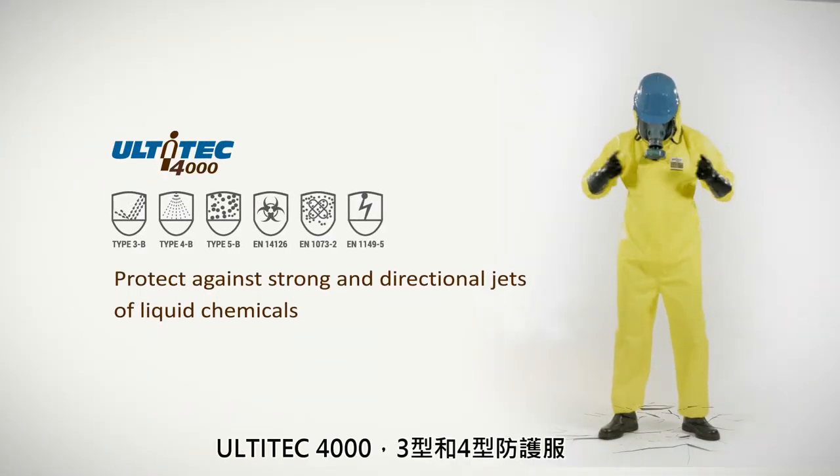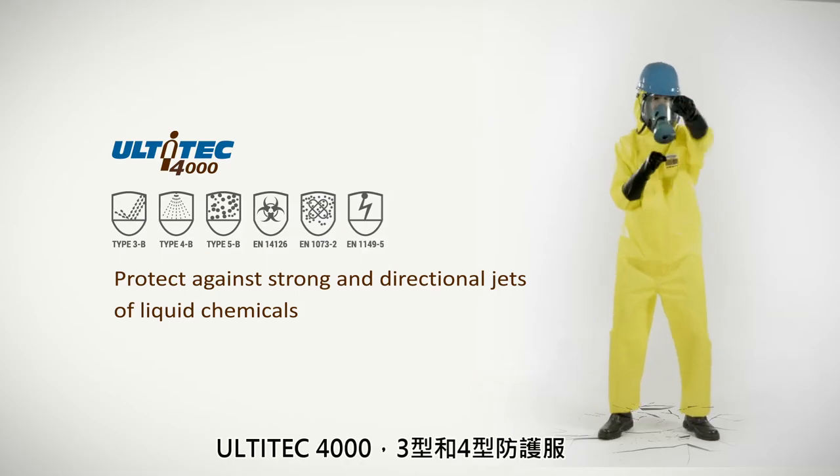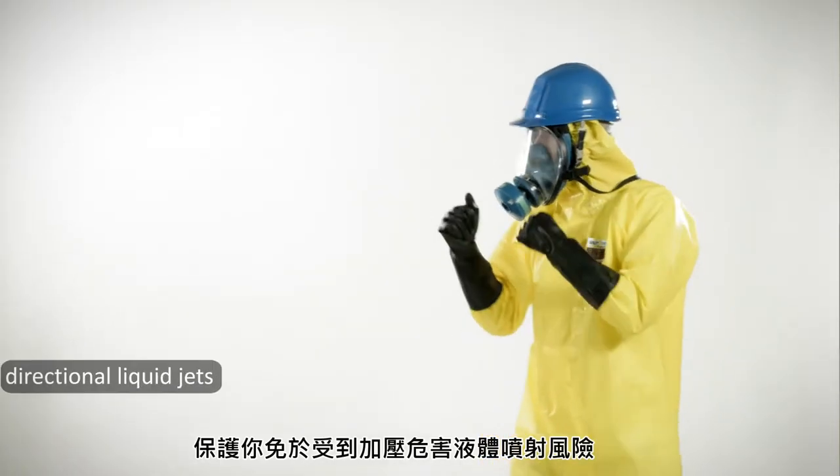Ultitech 4000 — Type 3 and 4 protective clothing — protecting you from directional liquid jets.